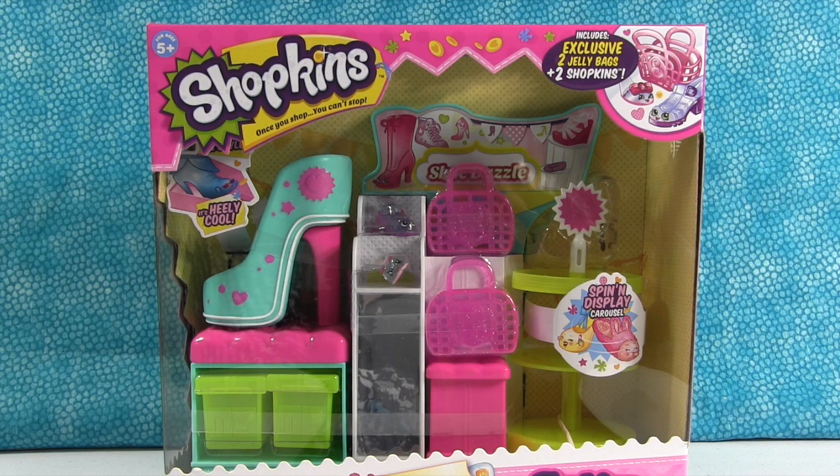Sweet! That would be really good if this was the bakery or something. But it's not. This is another playset from the Fashion Spree line, and this is the Shoe Dazzle, the shoe store.